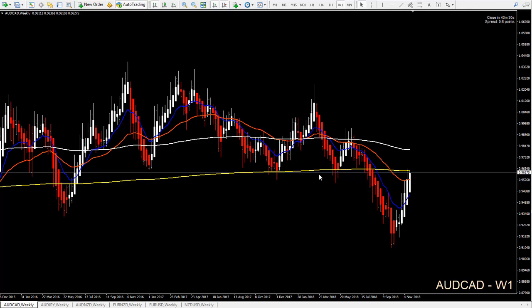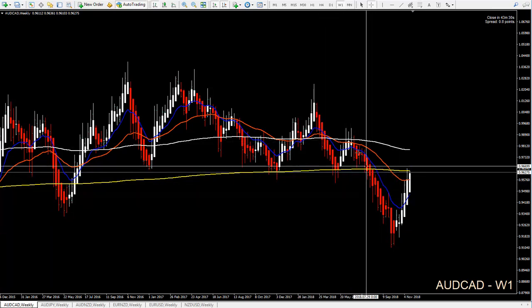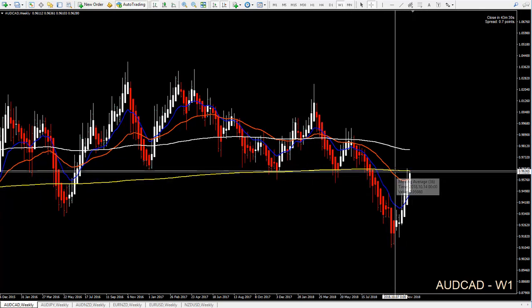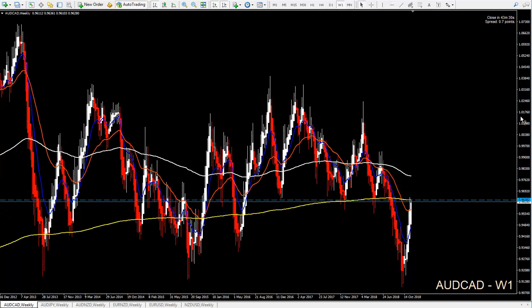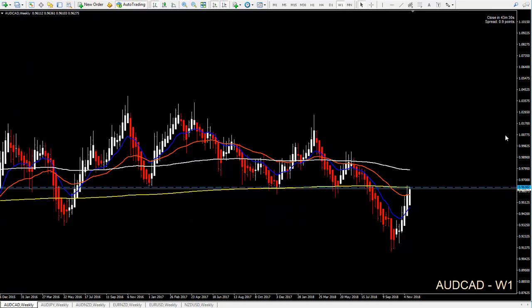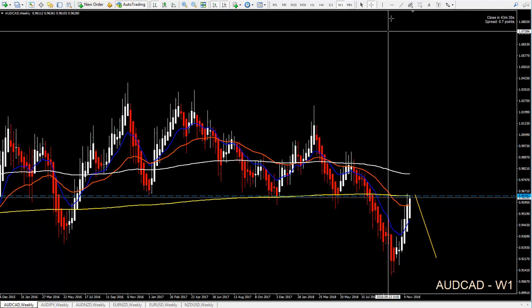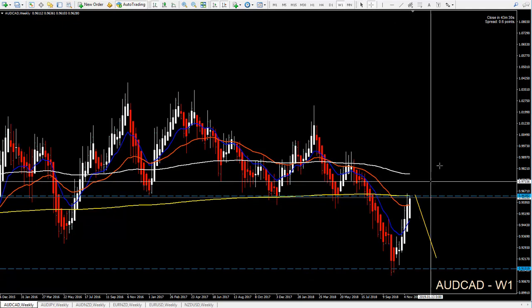Let's check Aussie CAD. On the weekly chart, the scenario is still for short because price is still making lower lows and lower highs. Right now price is retesting the 36 EMA with the 603 EMA, and we also have a resistance level around this area. We can see how price reacted, so we might still get a retest and possible continuation maybe to the previous lows — our next weekly support level — so this move could still be a good 500 pips.